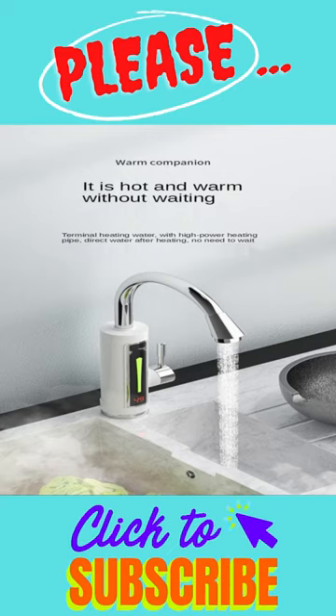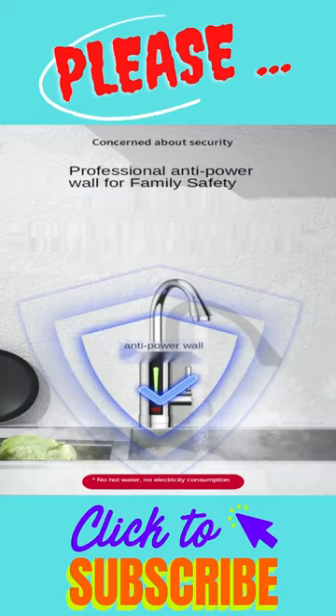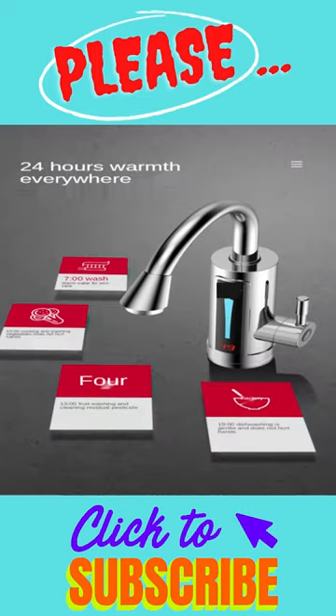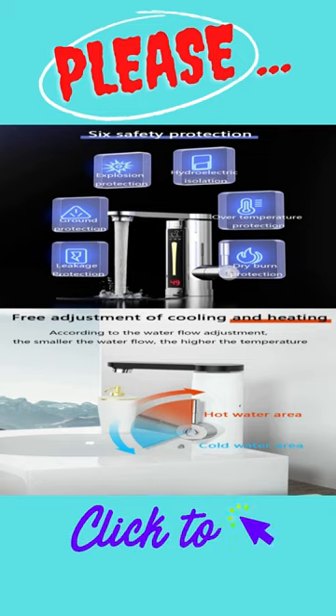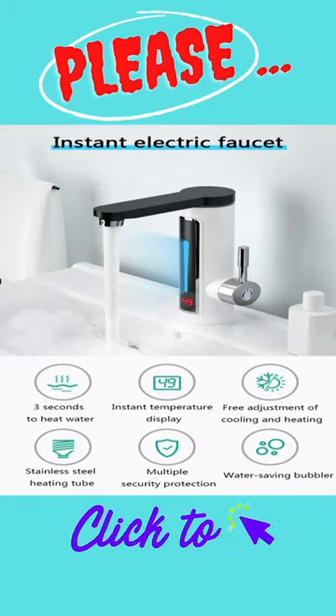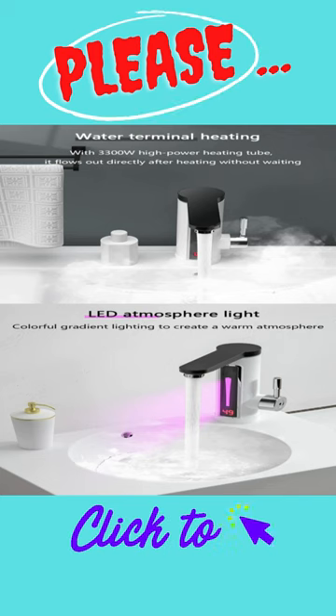Product: Stainless Steel Electric Water Heater, Temperature Display, Kitchen Tankless Instant Hot Water Faucet 3300W. Product: Household Electric Instant Heating Faucet, Hot Cold Dual Use, Tankless Water Quickly Heating Tap Water.